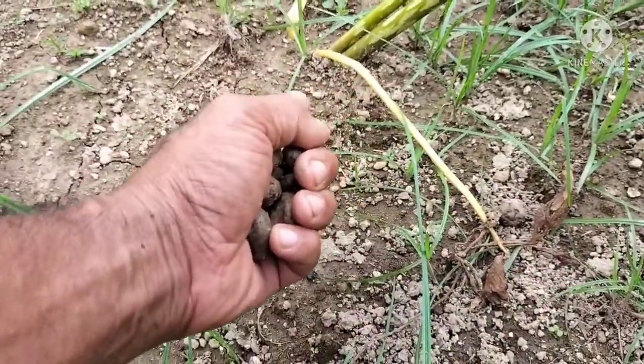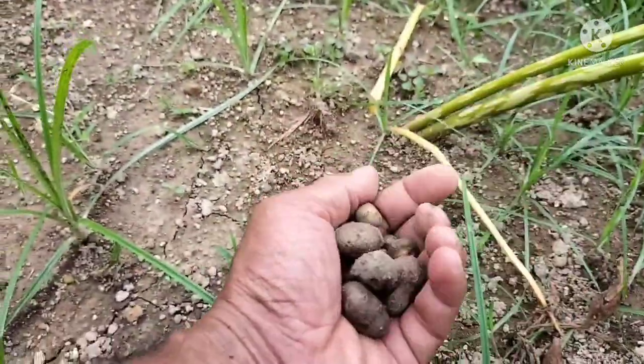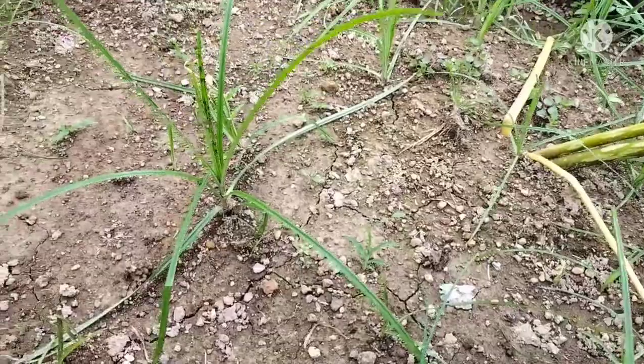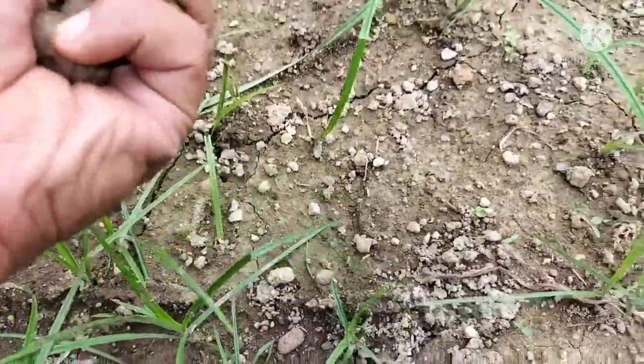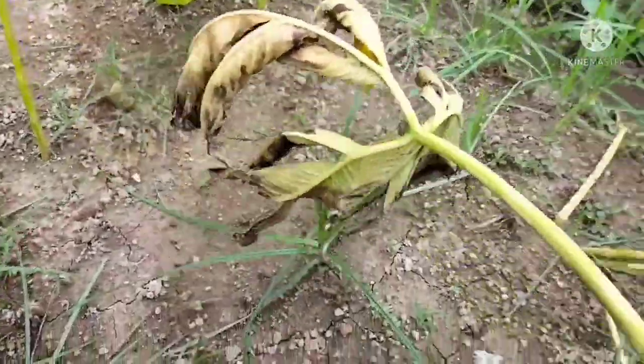Tunas kedua juga ini. Kita tanam katanya satu, dua yang tunas berbarengan ini. Kalau ini kena jamur, kena jamur ini.